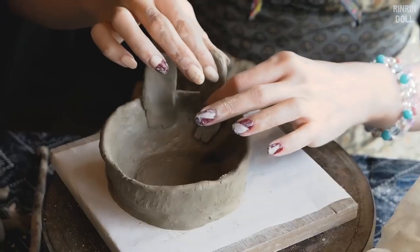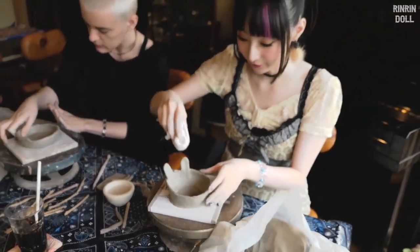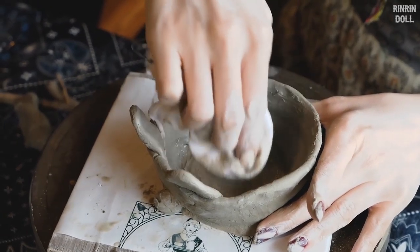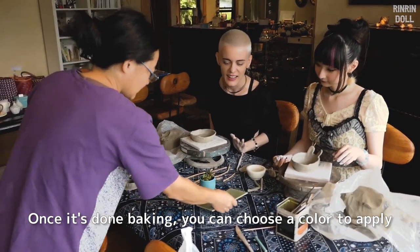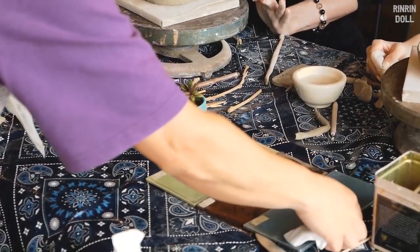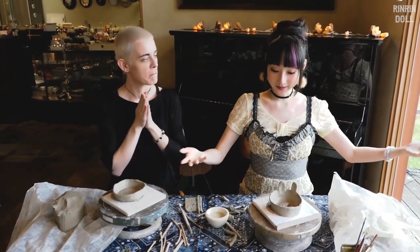The characteristic of Kasama Yaki is actually that it doesn't have a specific defining characteristic - unlike other pottery regions where the clay itself has special features, Kasama Yaki is named after the place where it's made rather than a particular clay style. We finished! Yay, Otsukare!